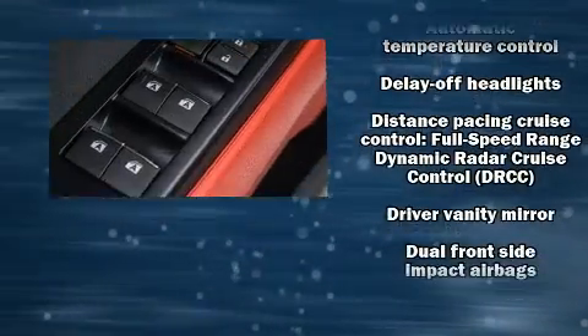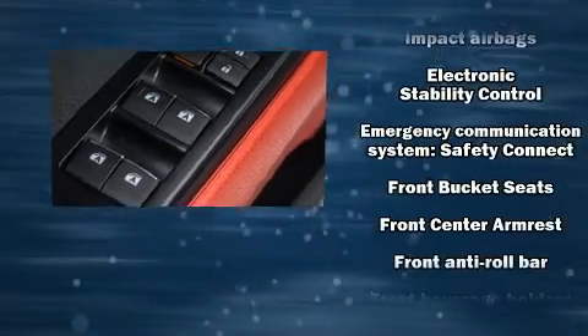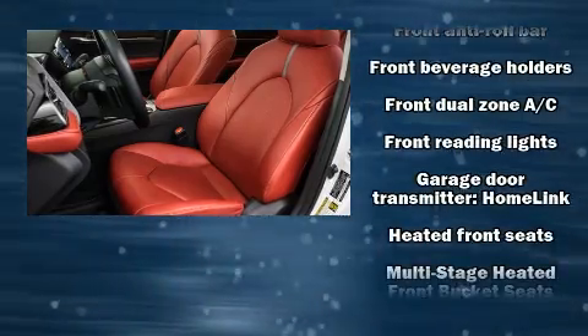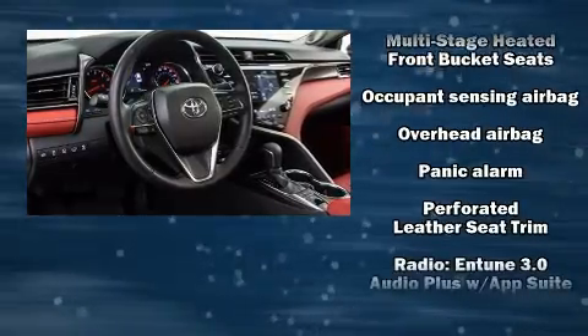Brake assist, a panic alarm, an emergency communication system, and four-wheel disc brakes with ABS further enhance protection. Adaptive Cruise Control maintains a preset distance behind the car ahead of you, simplifying highway driving and enhancing safety.